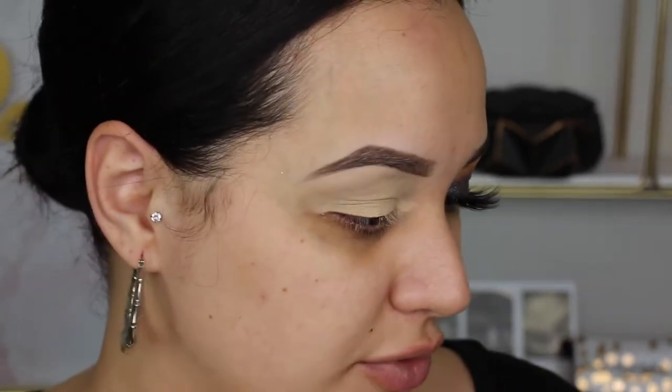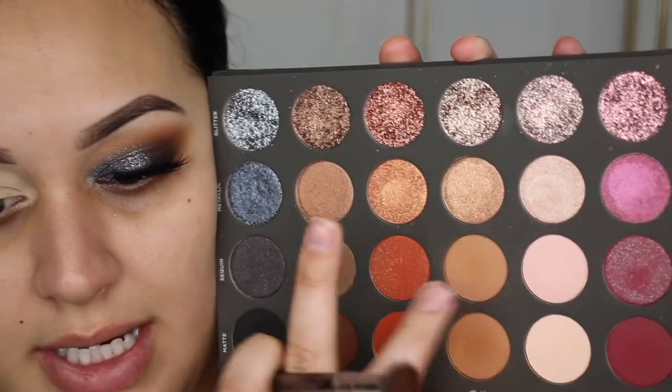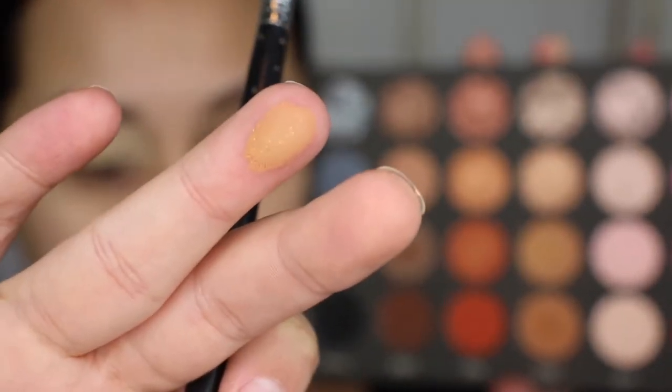I'm not gonna do a full review - there's so many reviews out already and it's been out for probably like two months now. It's beautiful, beautiful quality. My husband got this for me for my birthday and I really do like it. So I'm gonna take this shade right here - it's kind of like a satin with a little bit of shimmer to it. I love the satins in this palette, they're so pretty.